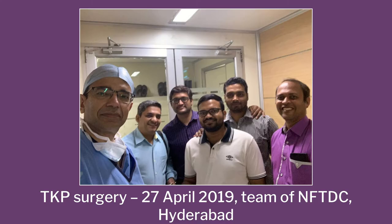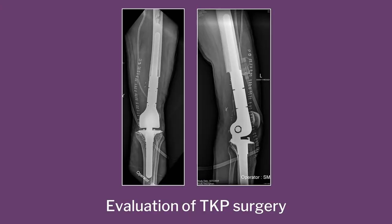The team in the photograph is from NFTDC Hyderabad — they came down because they were so excited that after so many years of all the manufacturing, it was finally going into someone's human body. In the post-op X-ray you can see there is no femur, no tibia in that part — it is all replaced by the artificial prosthesis.